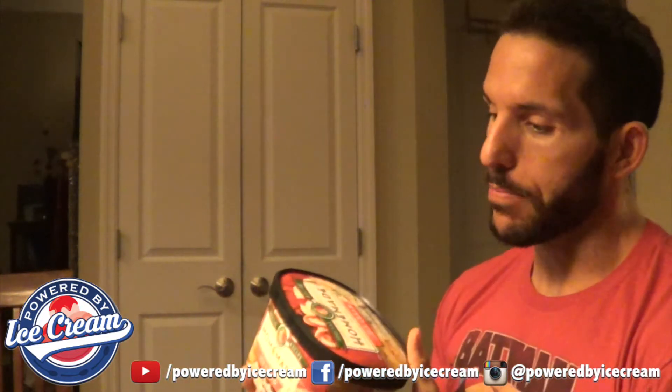Tonight I'm going to be reviewing Homemade Brand's Santa's Cookies. It's in the same vein as Holladoodle Sugar Cookie, although it doesn't have as much going on. It's sugar cookie flavored ice cream with holiday cookie pieces and red and green icing. Close, but not exactly the same thing — let's see if it holds up taste-wise.